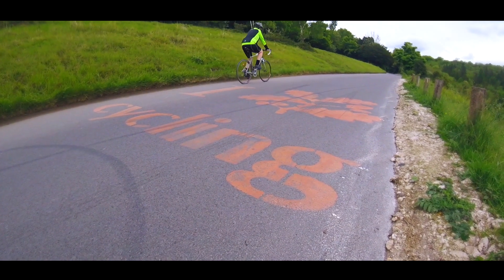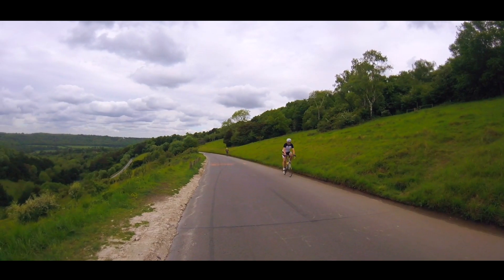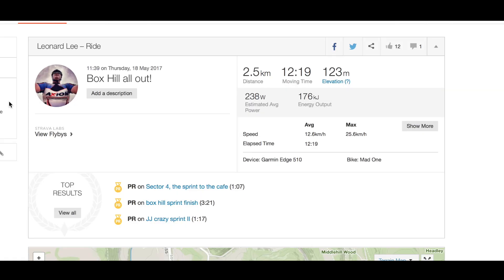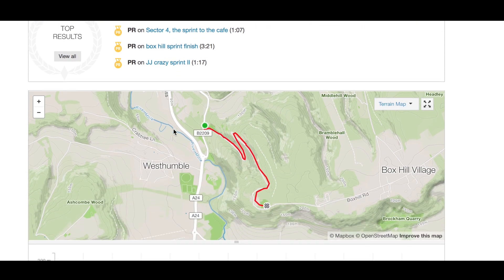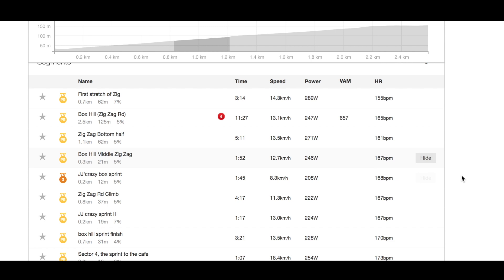Back in February I rode the published Box Hill segment in 14 minutes and 41 seconds with an average speed of 10.2km/h. By contrast, I completed my ride today in 11 minutes and 27 seconds with an average speed of 13.1km/h. That obviously means I have indeed got my Box Hill PR, and as you can see, I also have PRs on all the little sub-segments as well. So all in all, not a bad ride — I'm fairly pleased with that.